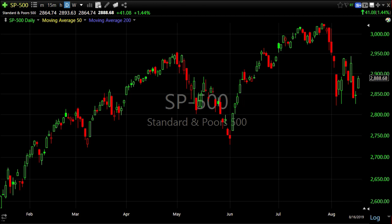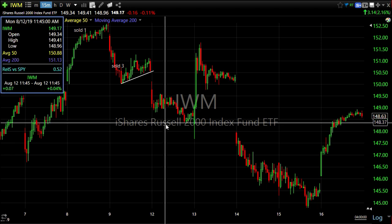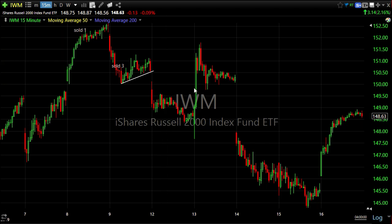We left off last week with IWM putting in a little flag suggesting downside. When we came into this week on Monday, the measured move hit right there — down to 148.40 — and we got a big rally on Tuesday. The point is we get these really strong price patterns that give you a strong edge.